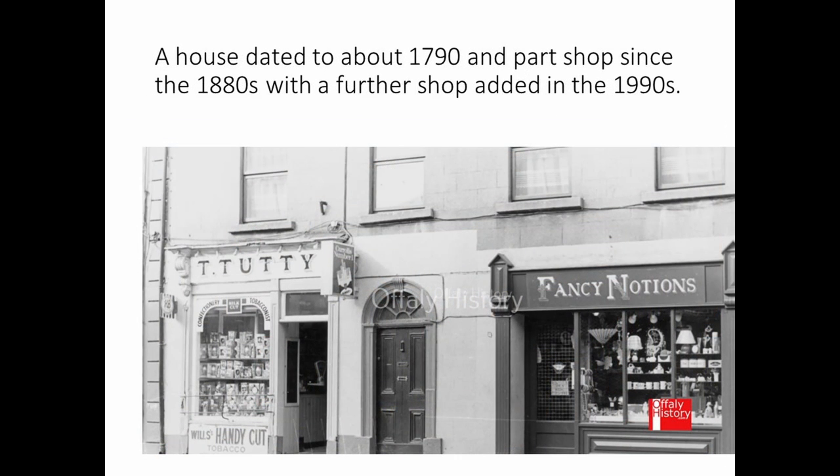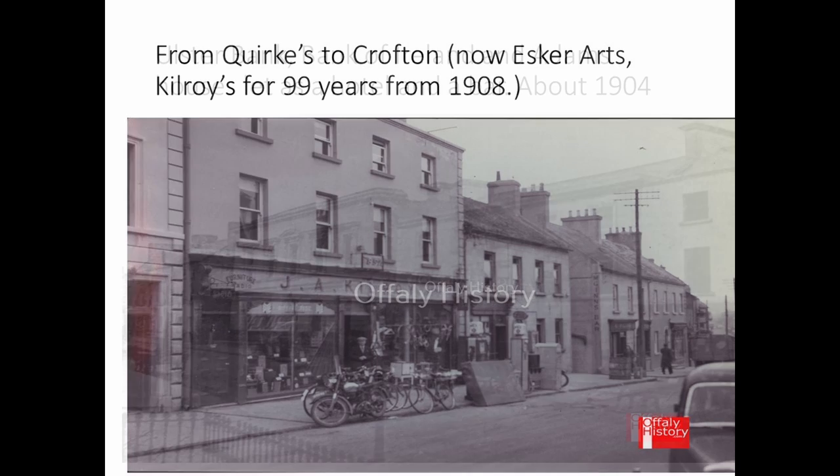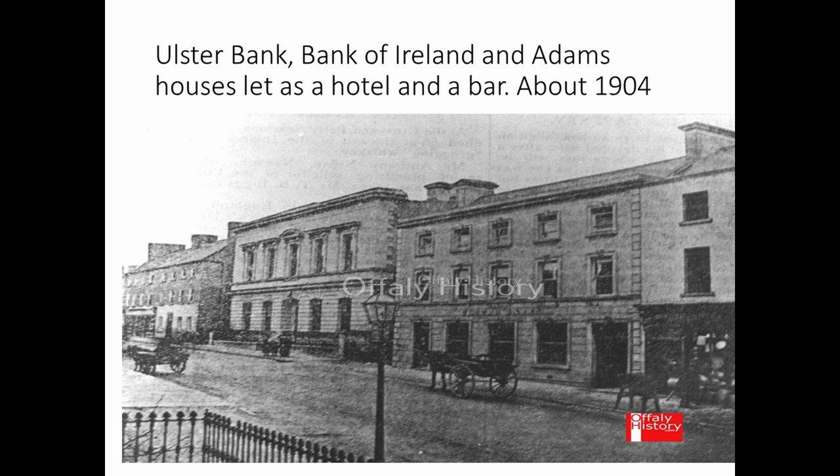Moving up the street, you have Tutty's sweet shop with an old front of the 1880s and a newer front of the 1990s beside it. Another view includes those buildings but also Kilroy's store, which ran from 1908 to 2007 where the art centre is today. Beyond that is the tip of Kilroy's store, then the old building of the Ulster Bank, and then the Bank of Ireland building dated to the 1870s — the bank came to Tullamore in the 1830s.